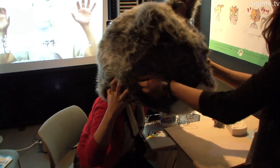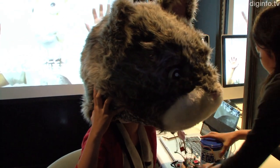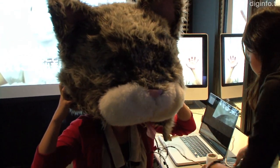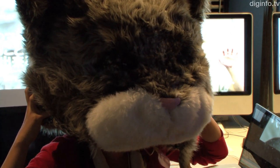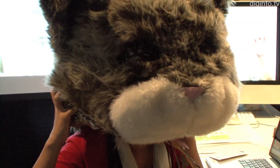A non-contact interface that can measure facial muscle movement has been developed by a research group at Tokyo Metropolitan University. To demonstrate this technology, they developed a prototype cat mask and synchronized the eye and mouth movements with that of the wearer.